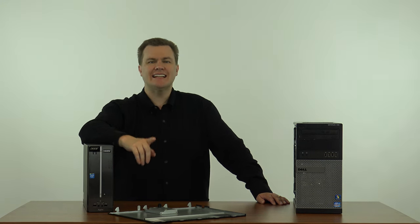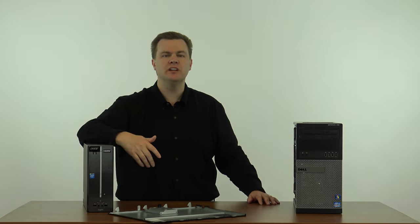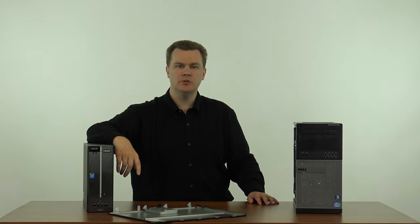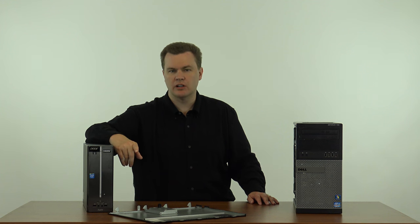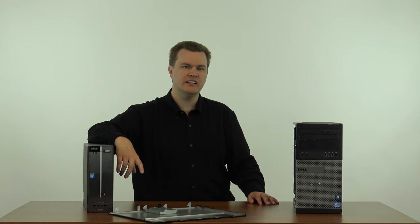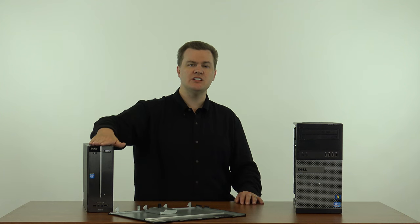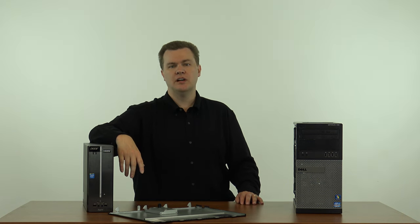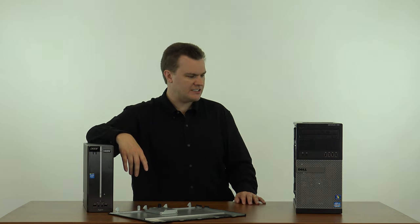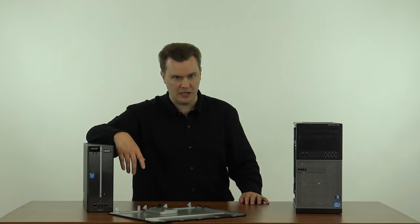I will be doing a second video where I've taken this and hooked it up to a monitor, booted up to Windows, to show you what kind of performance you can expect out of a 5-year-old computer. I'm not probably going to put an SSD in here unless I get requests for it. I do plan to keep this machine — I told you I bought the Acer to go into my media center. Well, I'm actually selling that machine, and this machine is going to go into my media center. It is so much faster. I know how fast Sandy Bridges are; I'm not worried about it.